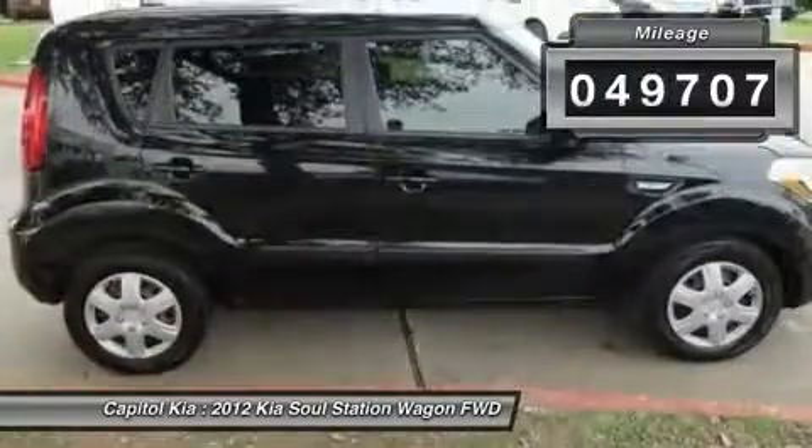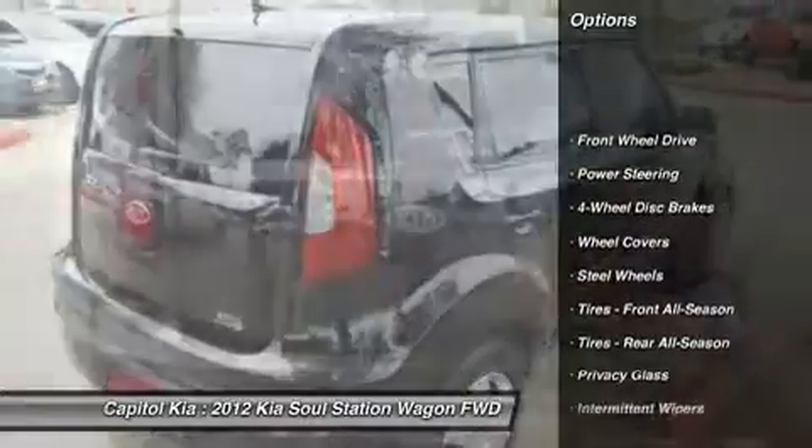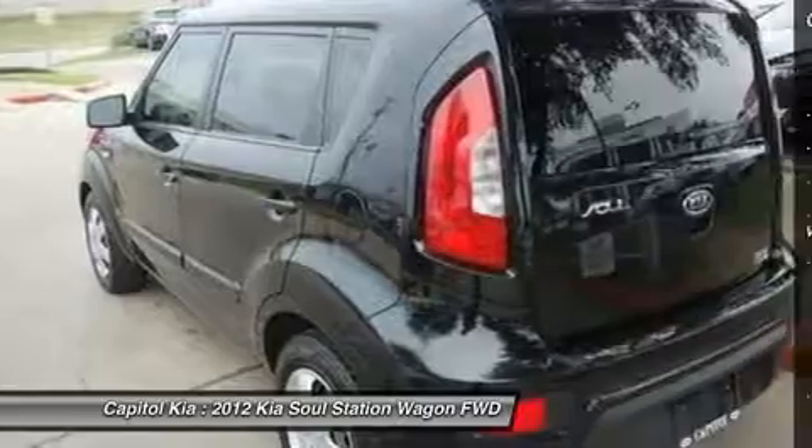All of this comes with a certified vehicle like this 2012 Kia. The look is unmistakably Kia. The smooth contours and cutting-edge technology of this Soul base will definitely turn heads.